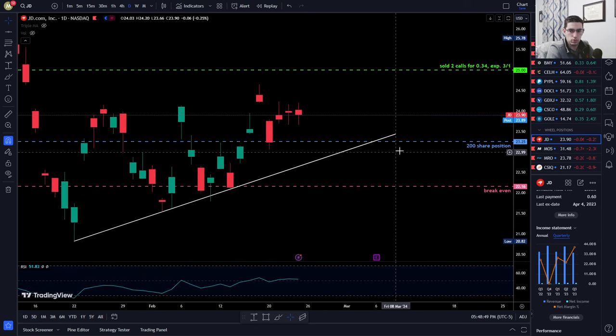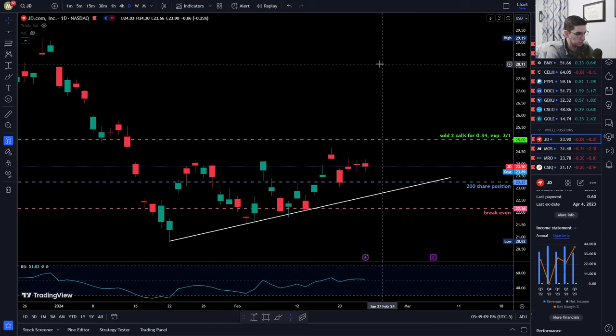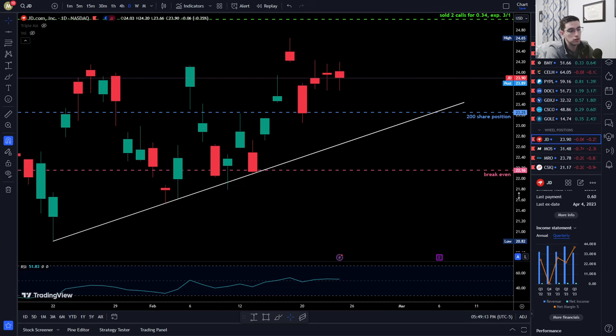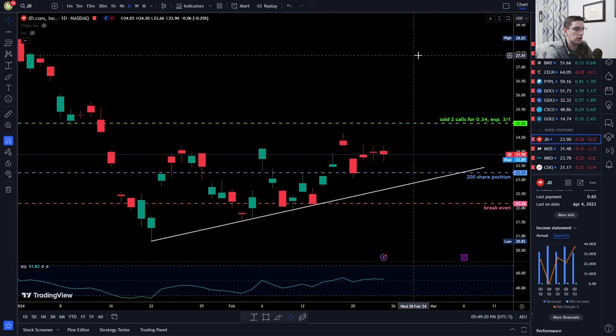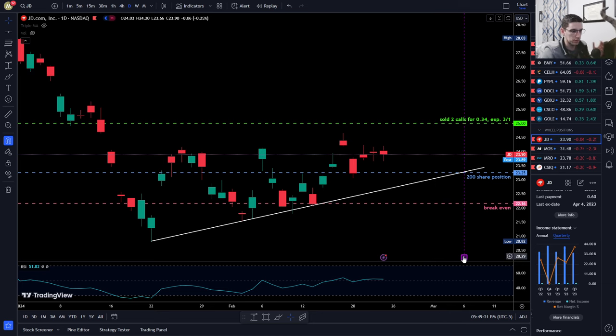I have shares at an average of $23.25, with a $25 covered call that's $1.75 above my basis. If assigned at $25, I'd make $350 in stock profits on top of all the premium collected. My break-even is down at $22.16 — more than a dollar below my cost basis, meaning I've recouped over a dollar per share in cost. I'm allowing myself to capture the upside on this trade.